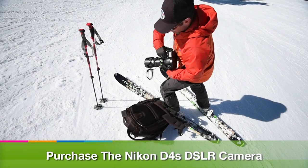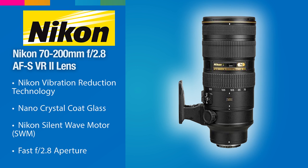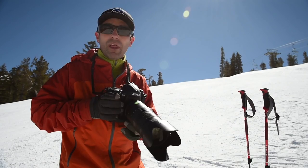Today I'm shooting on the Nikon D4S, Nikon's flagship camera — the ultimate sports camera. Incredible autofocus, amazing images straight out of camera without processing. I'm using the 70-200mm f/2.8 Nikkor lens. I do put a Schneider Optics UV filter on the front of the lens, and what that allows me to do is — just in case the skier wipes out or sprays me with snow — I'm not getting those snowflakes touching the actual front element of the lens.